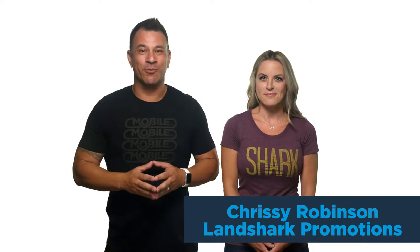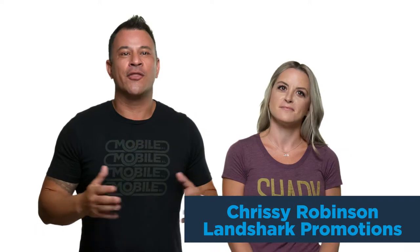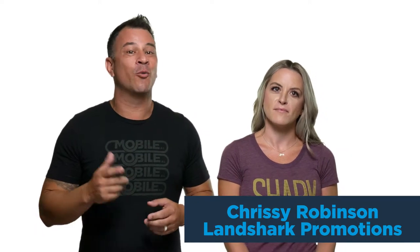This week, we have a special guest on the vlog. This is Chrissy Robinson. Chrissy owns Landshark Promotions, and they are our go-to promotional products company. There are many different suppliers you can use, but we like Chrissy and her team because they go out of their way to get you the information you need and they provide products really quickly. I asked Chrissy to be on the Marketing Madness vlog because I wanted to talk about the importance of promotional products and their place in your marketing toolkit.